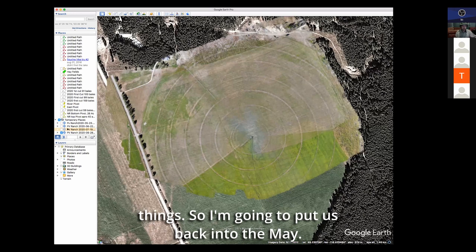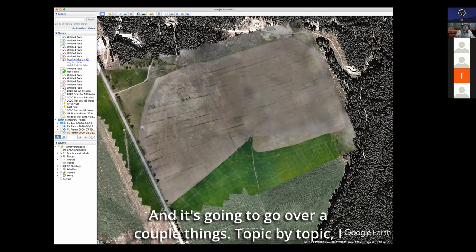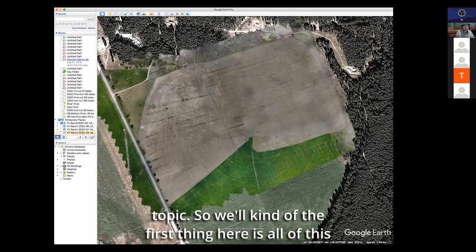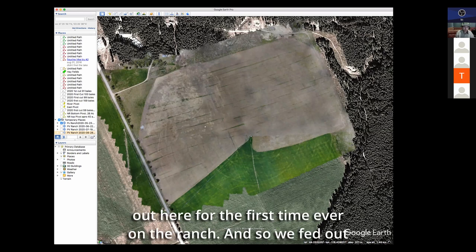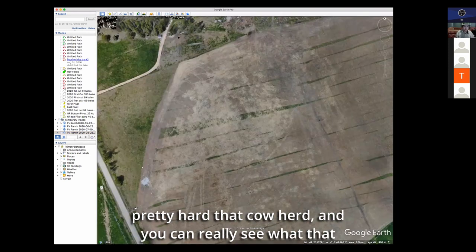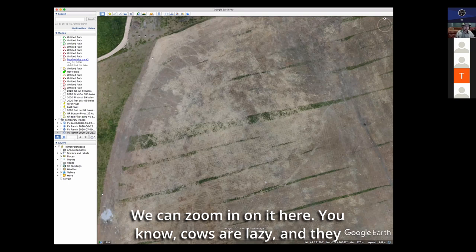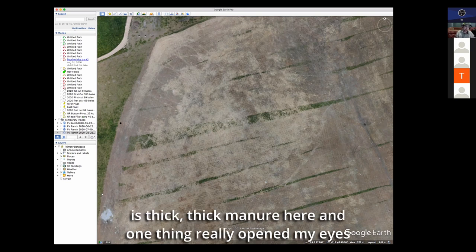So I'm going to go over a couple things topic by topic and cycle through the seasons. The first thing is all of this winter trash. Due to some fencing and water infrastructure, we were able to feed our cows out here for the first time ever on the ranch. We fed out pretty hard on that cow herd and you can really see what that did. Cows are lazy and they love to stand along the fence line — you can see this is thick, thick manure here.